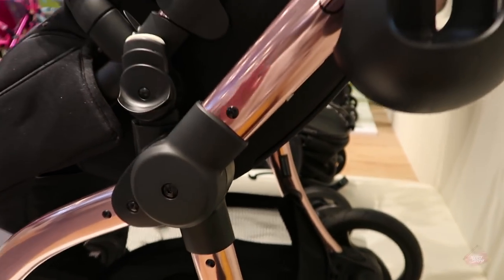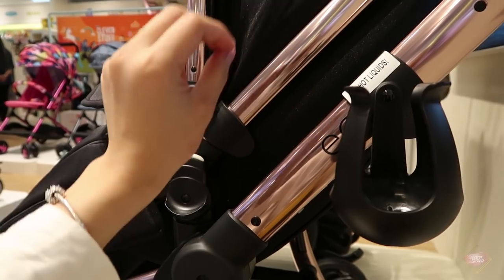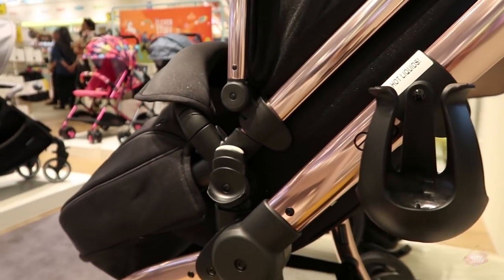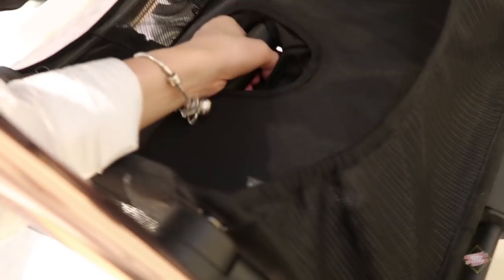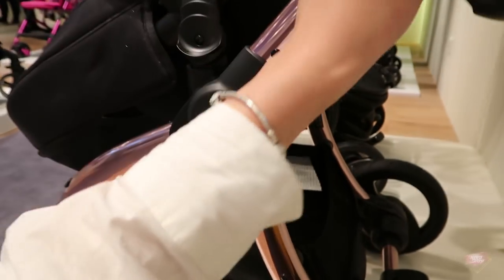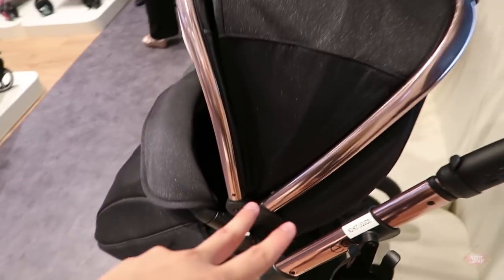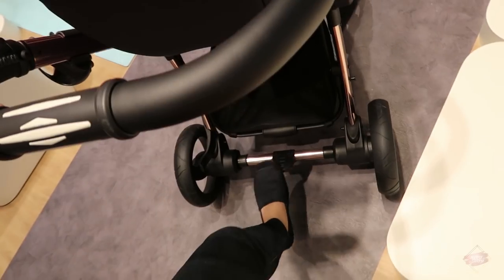The only thing I feel is a bit off for me is when you have to store it. You have to take this one out — it's a two-piece thing. You have to take this tandem out. And then you pull this side like that to keep the stroller, so there will be two pieces to keep in the boot. So that's how you lock it.